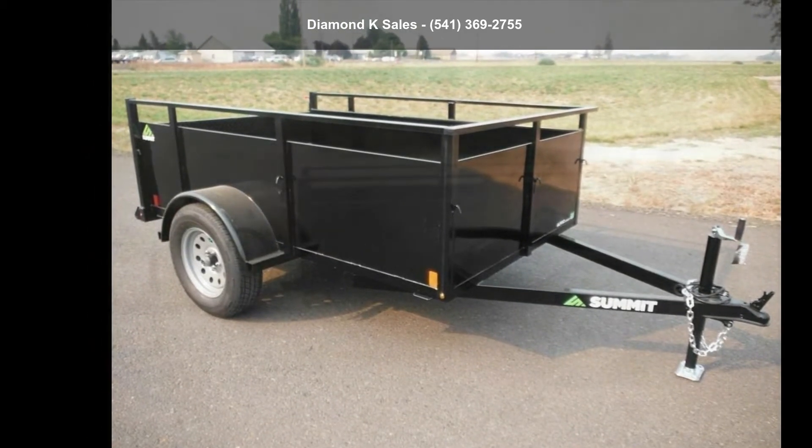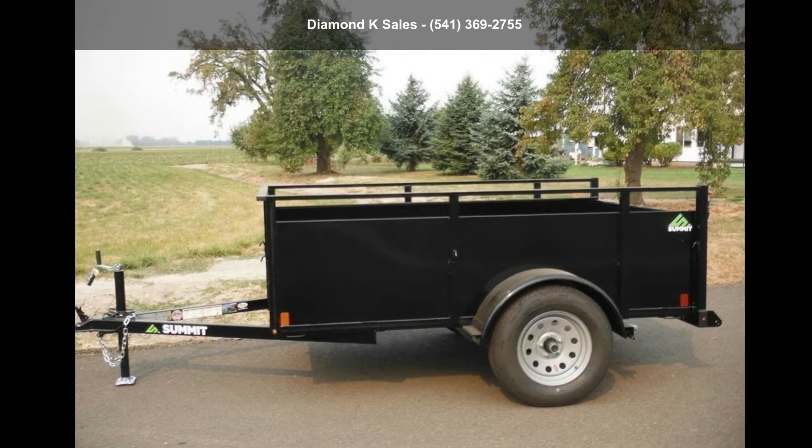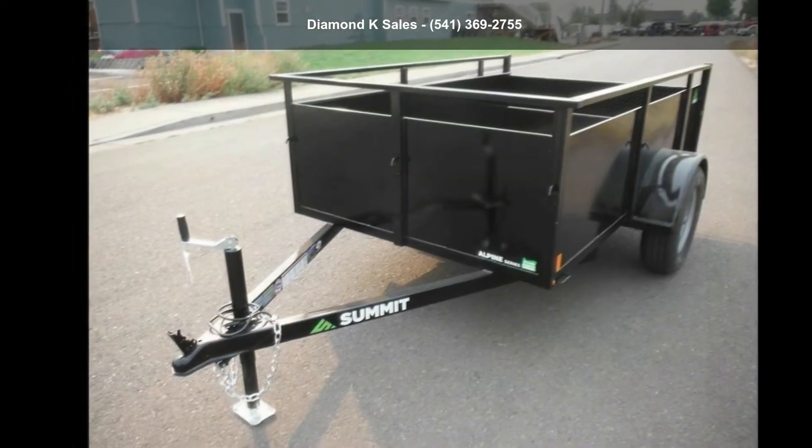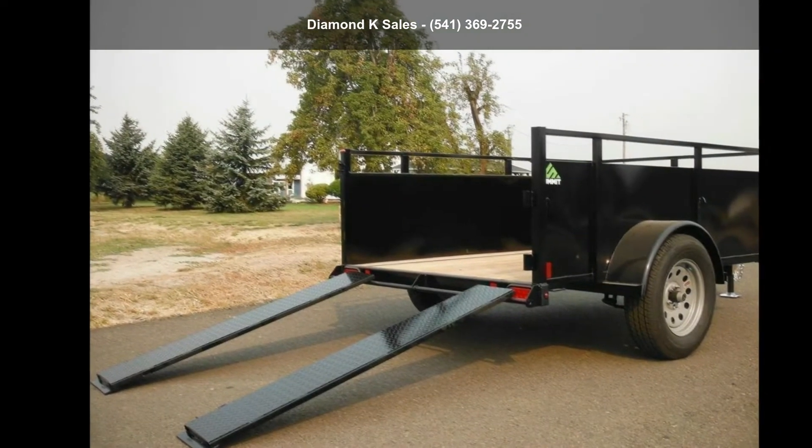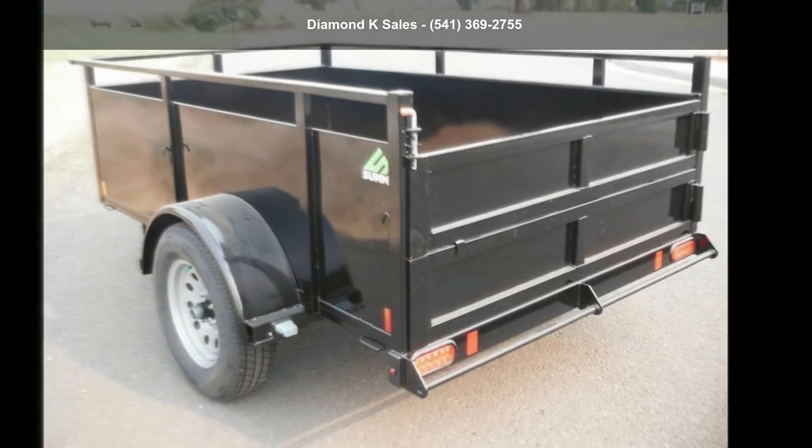This trailer is ready for the road. Financing options are also available for qualified buyers. Call now to ask the dealer about this unit. We are sure to have a quality trailer that fits your needs.